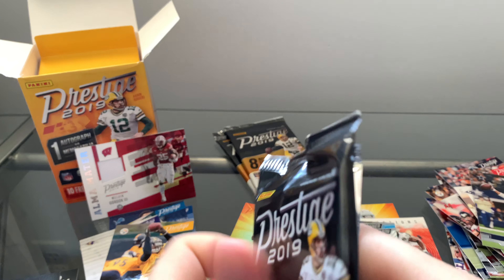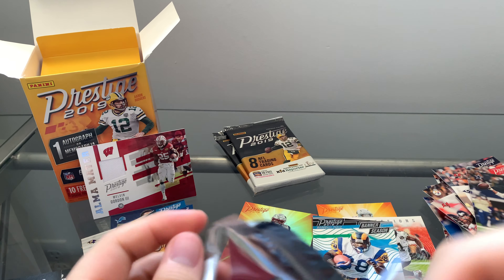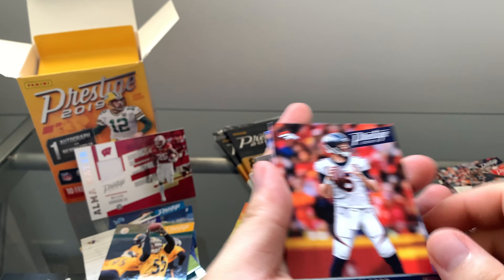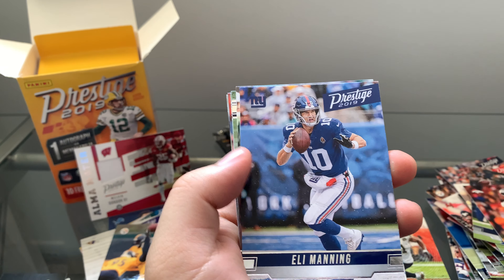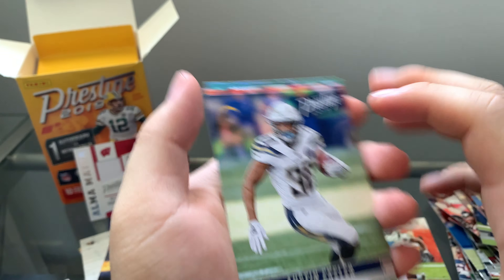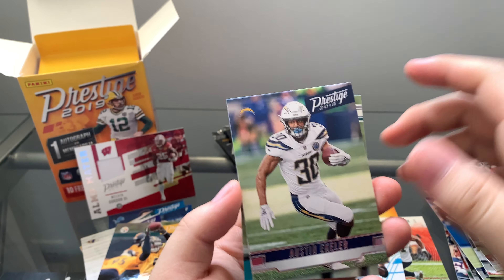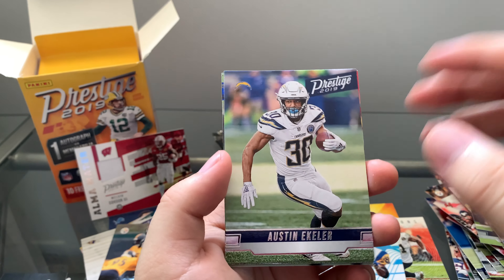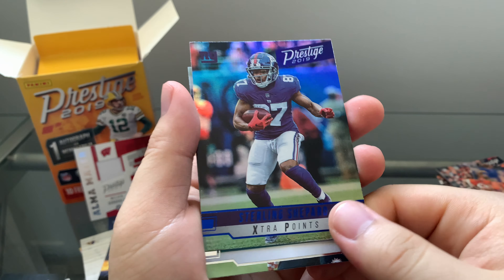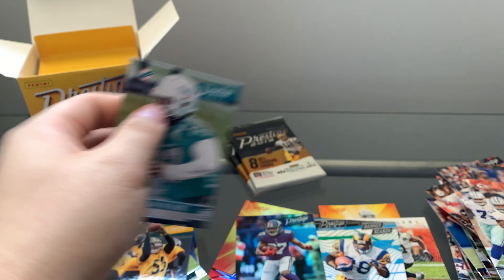Moving on to another pack. Joe Flacco, Eli Manning, Quincy Inua — hopefully I said that right, some of these players I just don't seem to recognize. Austin Eckler, Damian Williams, Ezekiel Elliott. Extra point blue parallel — Sterling Shepherd, pretty nice one. And rookie Christian Wilkins. Two packs left.